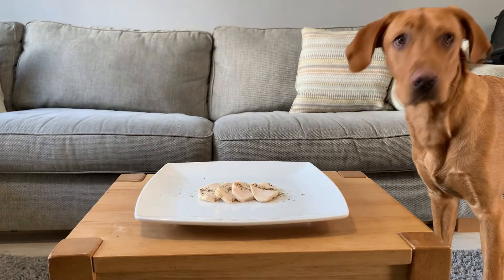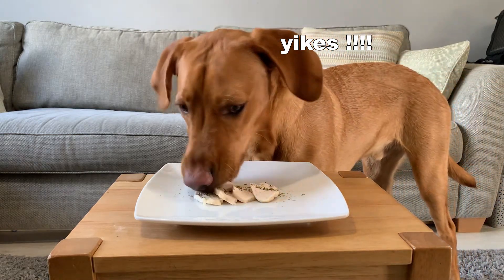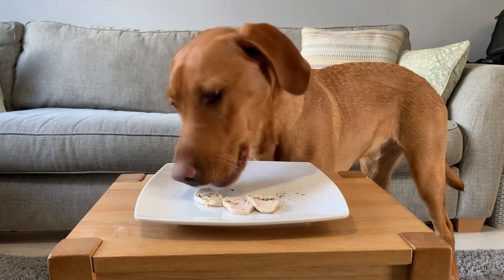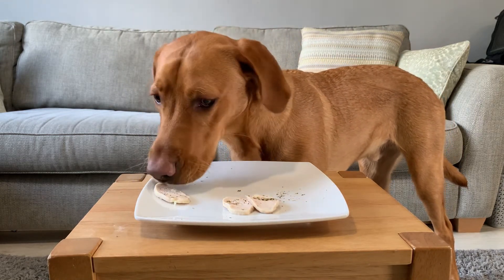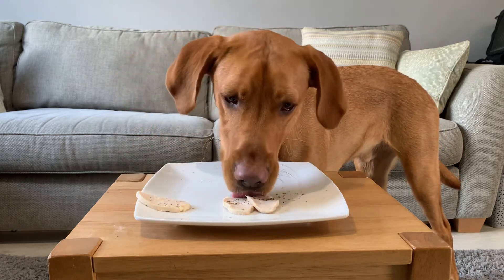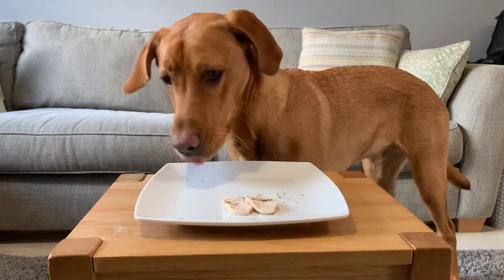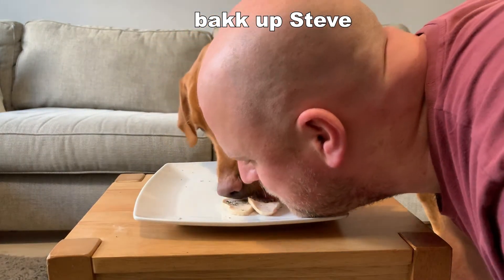Up next, possibly his favourite — plain cooked chicken. Rex will take no time at all to woof chicken down. Chicken is a great source of protein and is often used as a substitute for dog's meals or even a high value training treat. Rex has learnt many tricks thanks to his chicken treats.